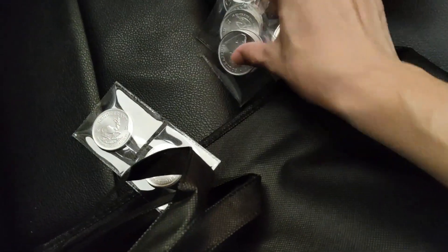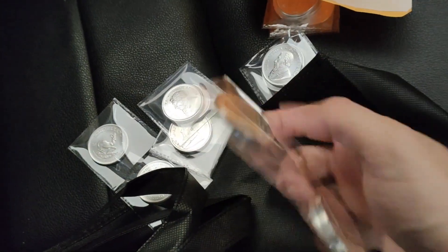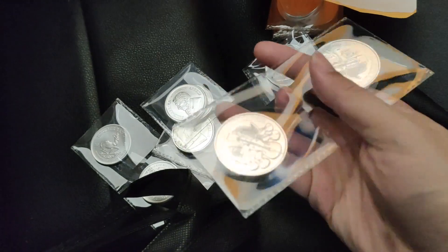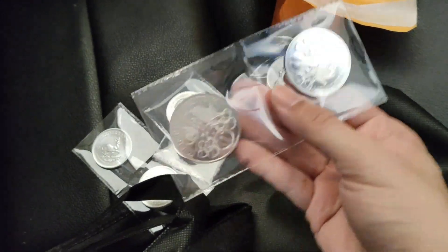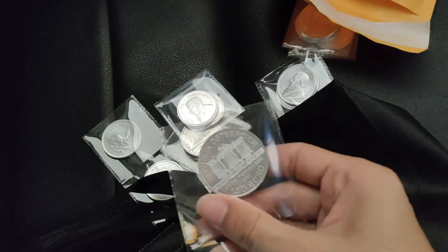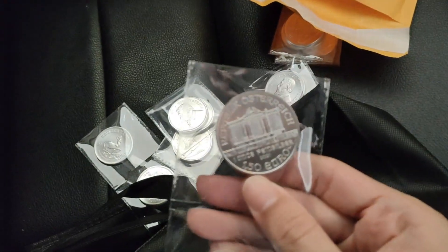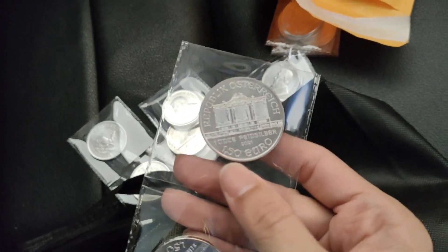And where is the Austrian Philharmonic? Oh, this is it. It's pre-sale, but the stock has arrived since I collected. Since I bought the Krugerrand, I collected this also. It's pretty much the same design as past years, but there's a legal tender of 1.50 Euro with the year 2021.